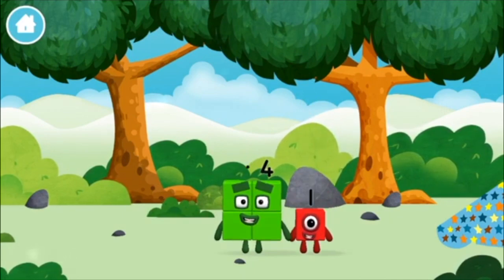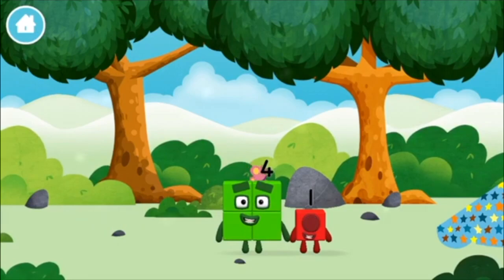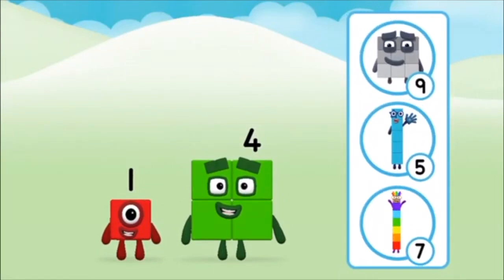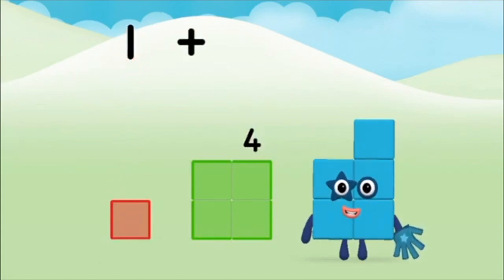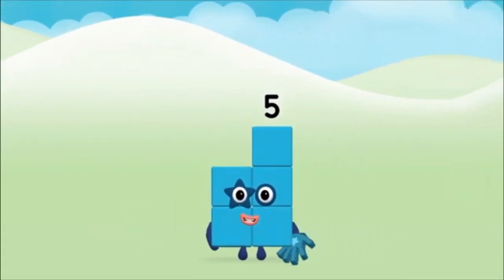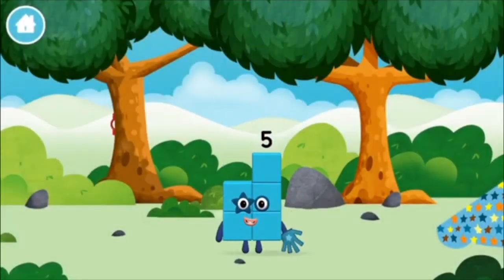Do you know which number block you'll make when you add these two number blocks together? That's right! Now add the number blocks together! One plus four equals five! Congratulations! You made number block five! You made a new number block!